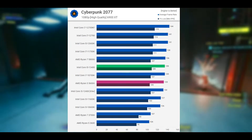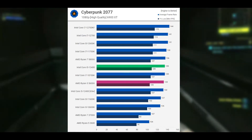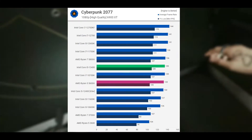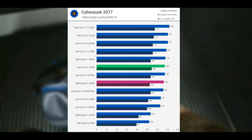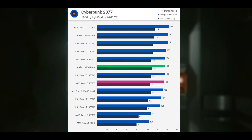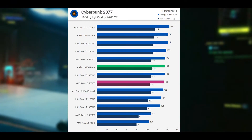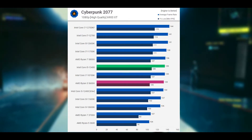Last up we have Cyberpunk 2077, and this game is mostly GPU bound even with the slightly dialed-down quality settings used here. When compared to the 5600X, the i5-12400F was on average 6% slower and 8% slower than the 12600K. Given the cost savings on offer, that makes the 12400F an exceptionally good deal for gamers.